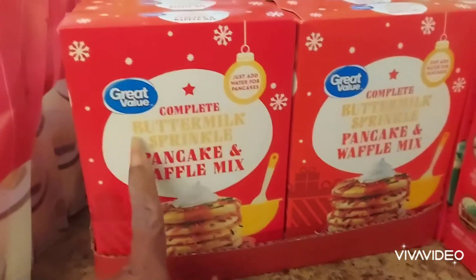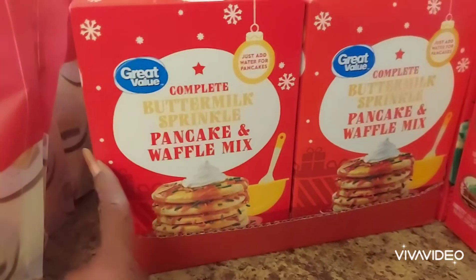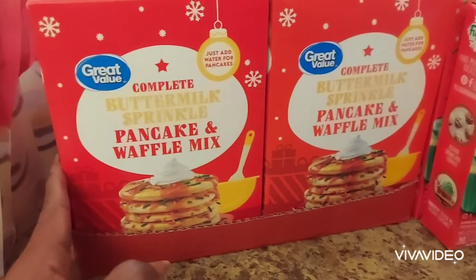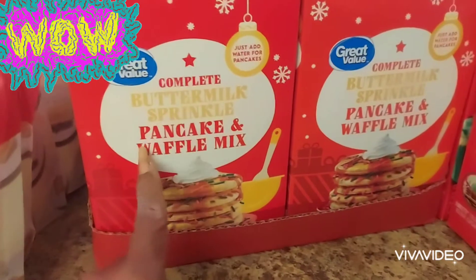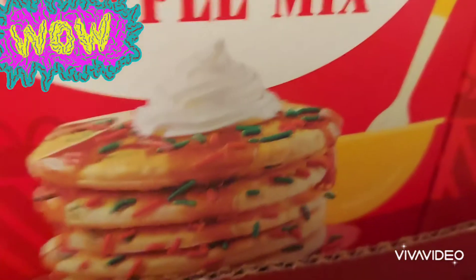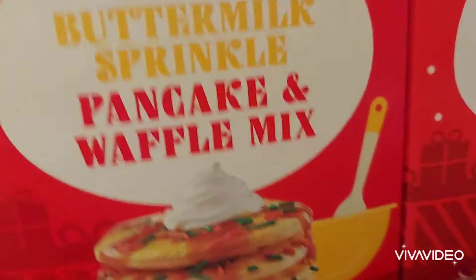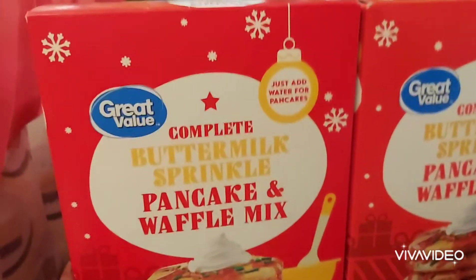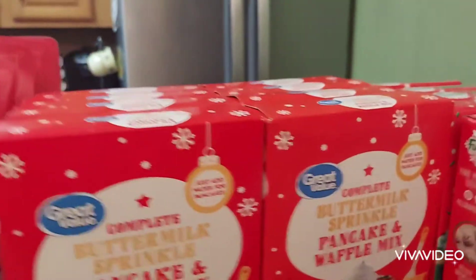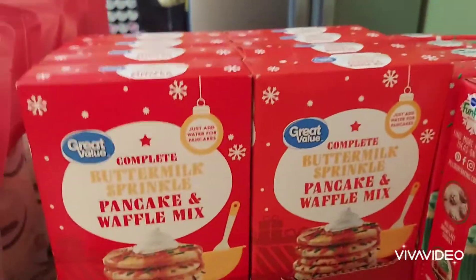It's the Great Value brand but it had the Christmas holiday box, so it's considered a Christmas item. It's the regular pancake and waffle mix and it has sprinkles in a separate package. We're going to use these — you don't have to wait until Christmas to use them, you don't even have to use the sprinkles. We bought about 15 boxes of these to share with family.